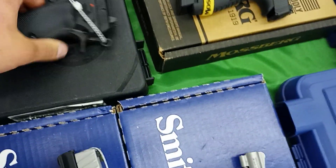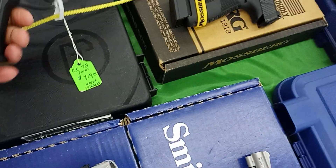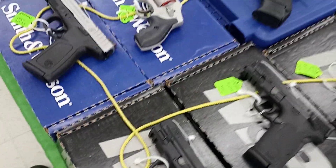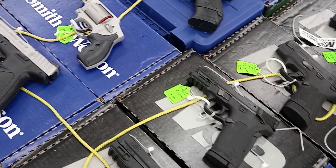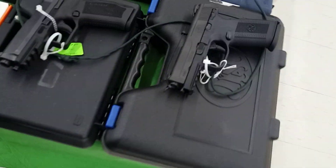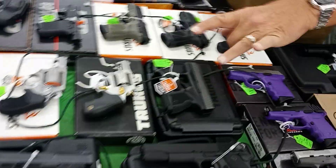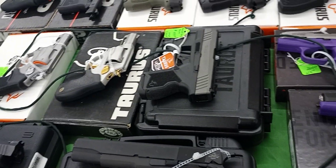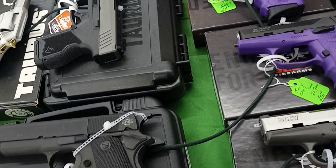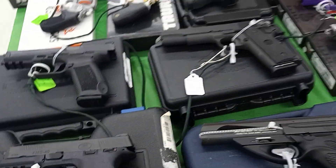This is actually a contender I wouldn't mind buying. Do you guys have any Berettas by chance? Yeah, I'm looking for an M9 — either an M9 or a 92FS. Yeah, those are 1911s. Oh, here's a Beretta. What do you want for this one? The green tags are new, the other tags are used.